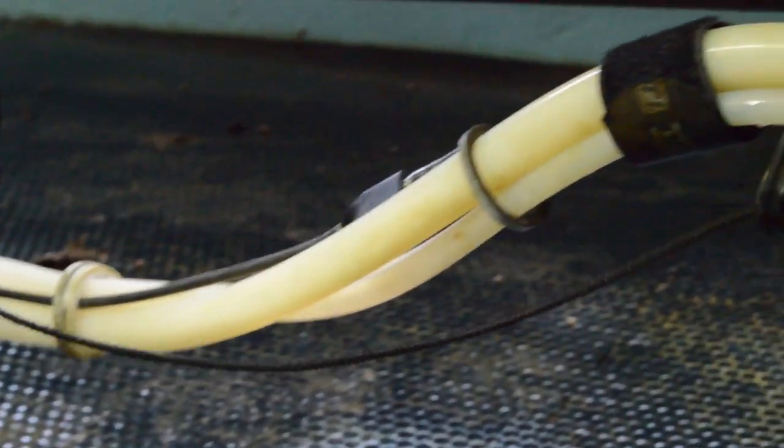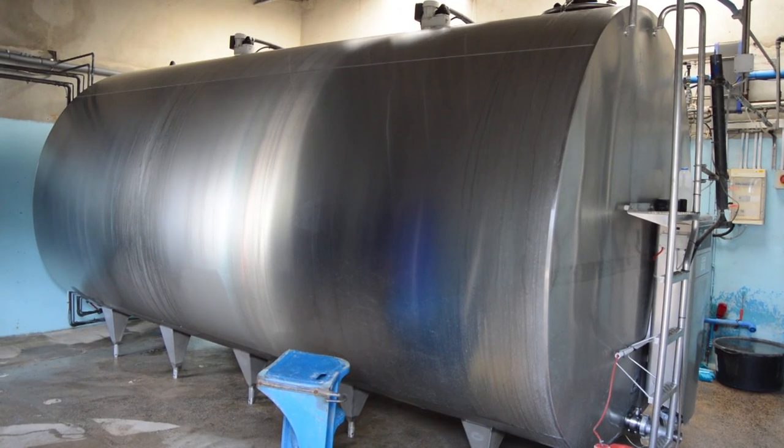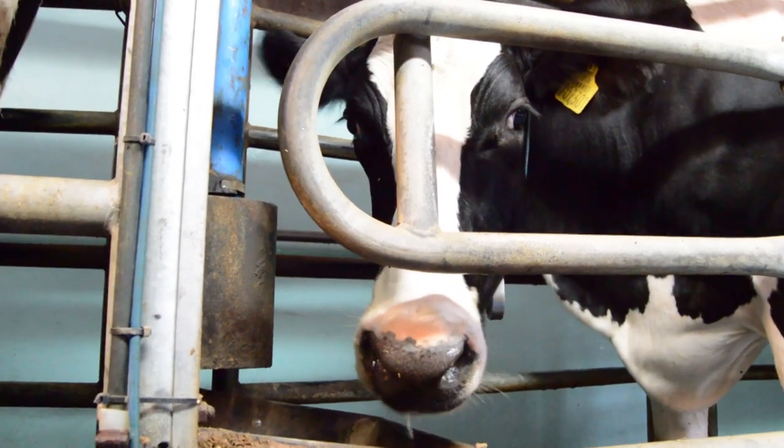The milk travels down a series of pipes into a refrigerated storage vat where it is collected and taken away for processing and packaging before being sold in the shops.